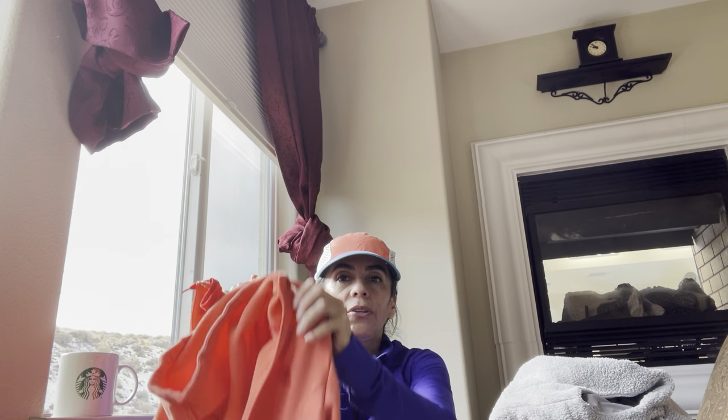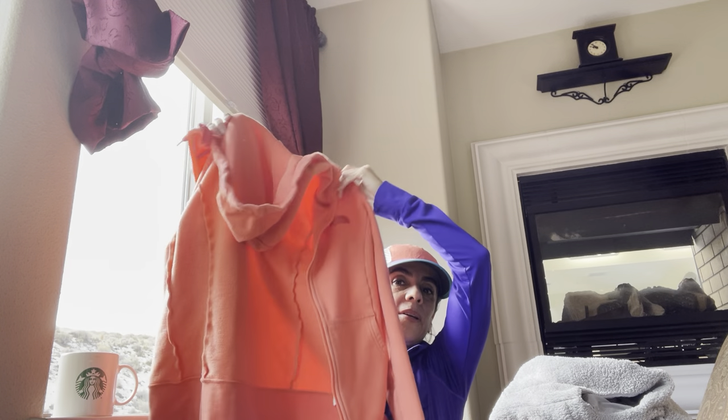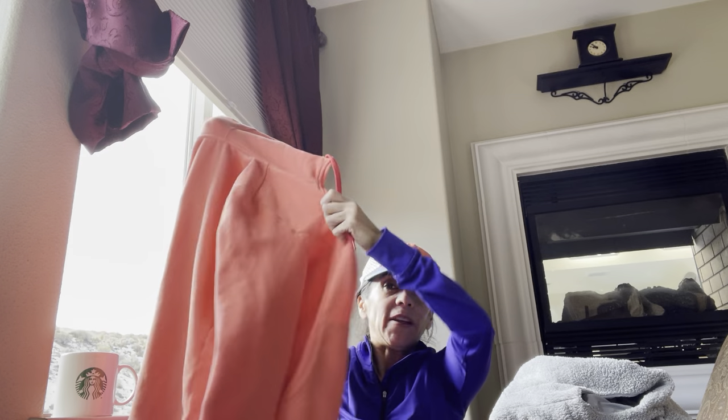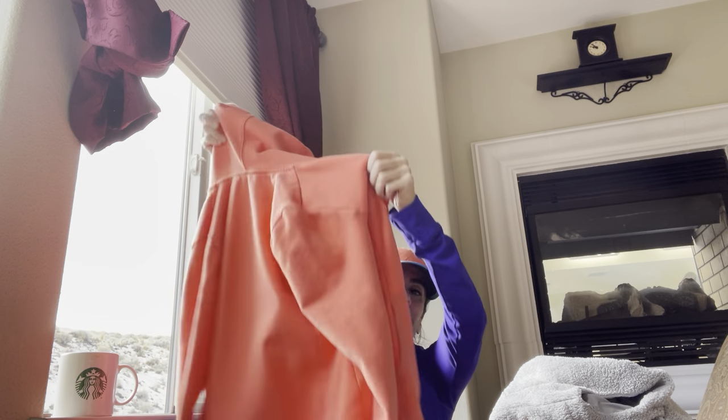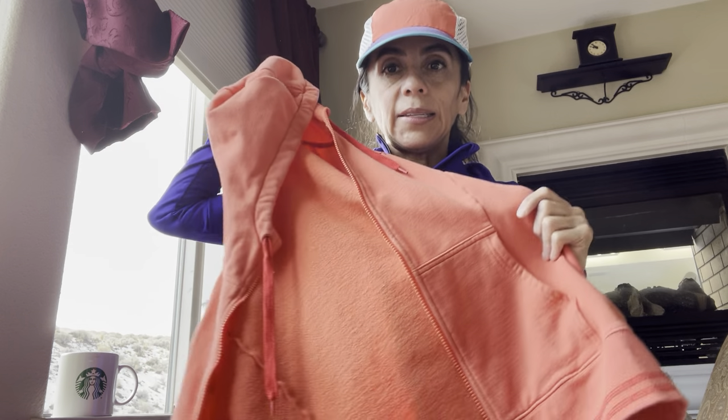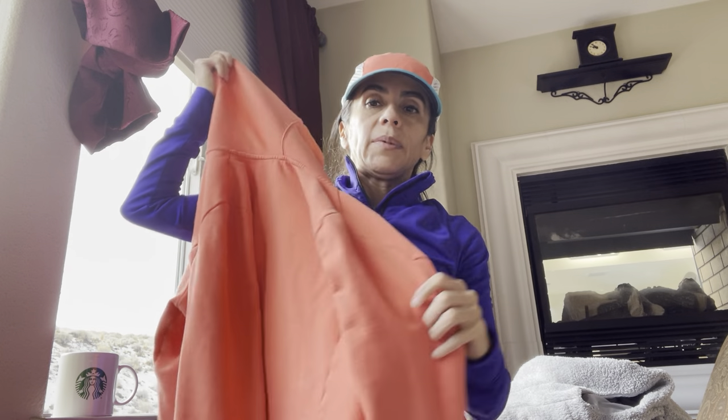The next one is just this little North Face salmon hoodie, also a size small — not my favorite color, but I can probably put it up for like $20. I'm going to try to have everything listed today in my stores.